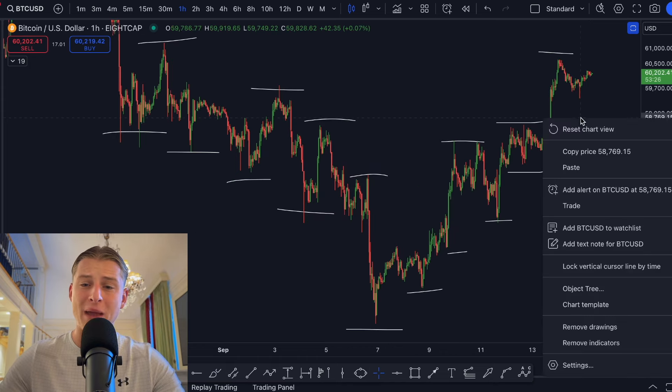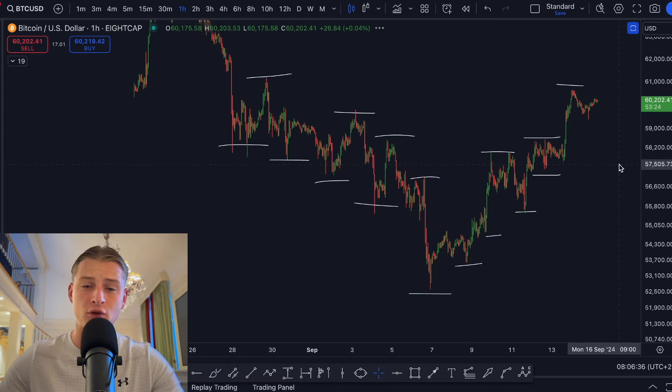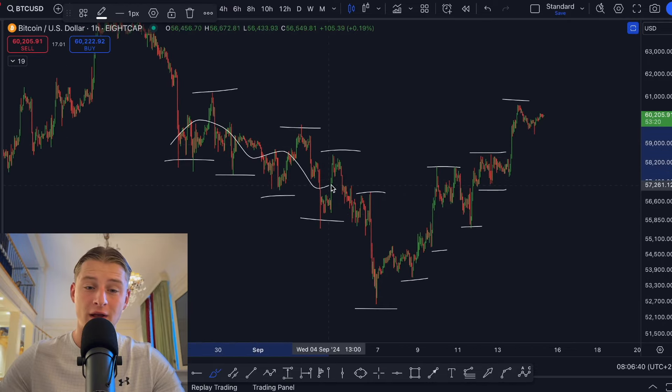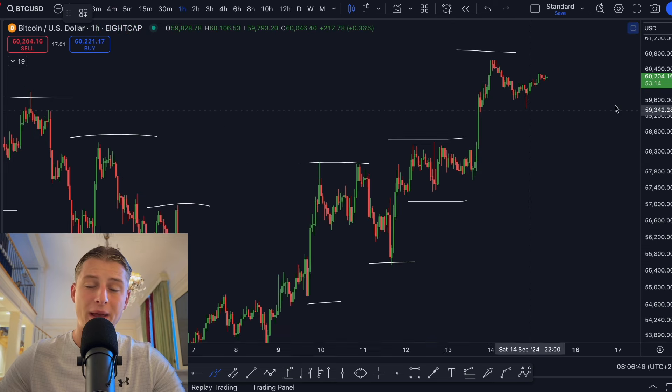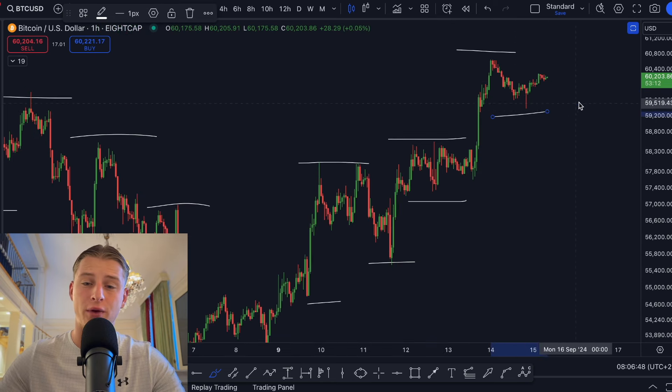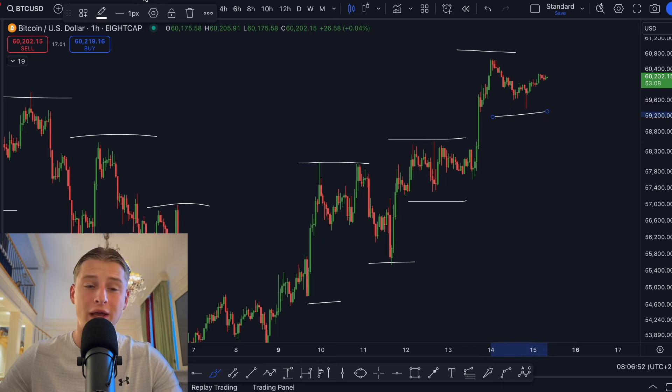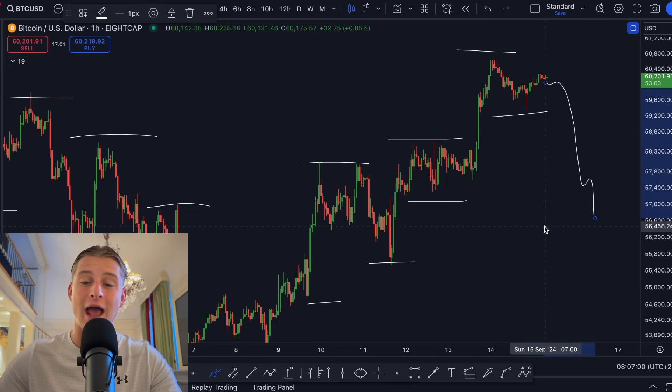Currently Bitcoin is still trading in a massive uptrend compared to previously where we were trading in a massive downtrend. We can clearly see Bitcoin is creating higher lows together with higher highs, and this price structure is telling us that we're currently looking for long positions and that Bitcoin is most likely going to be going up until we break this trend and come back down again.